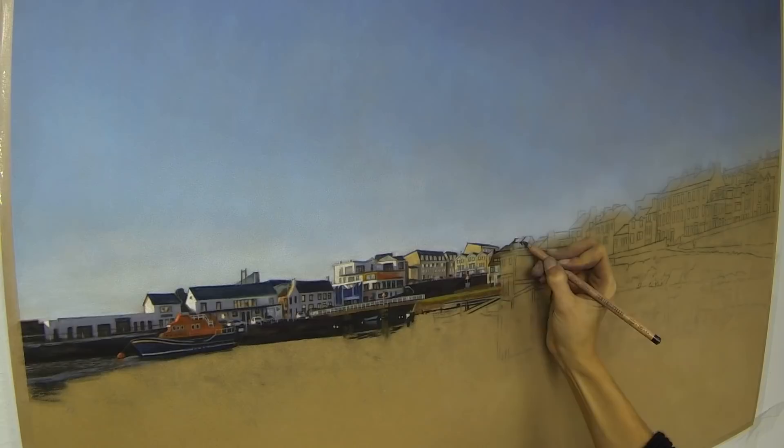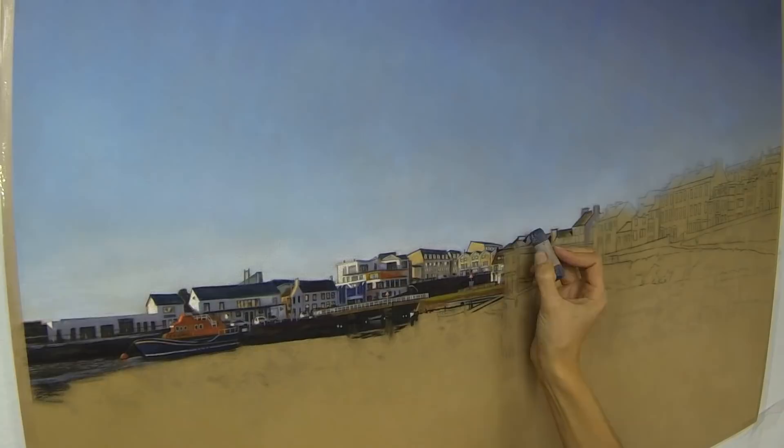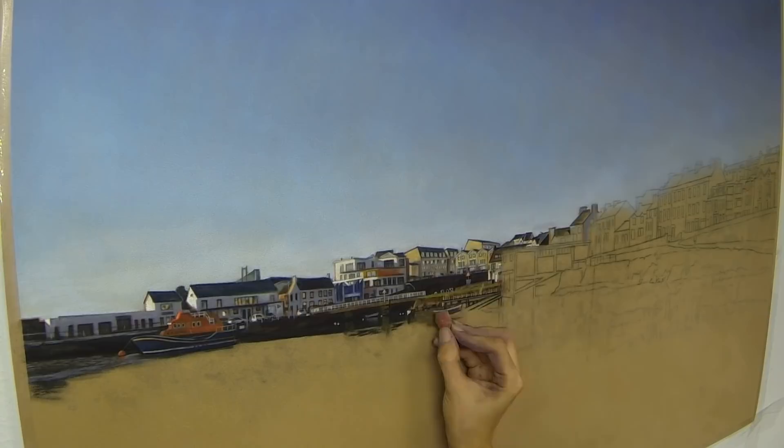I really just treat buildings like I would anything else — I'm just looking for color and shape and value. A lot more sharp edges of course on buildings than I'm used to painting on my animal portraits, but it's really nice to test out the pastels and just see how precise you can be with soft pastel.